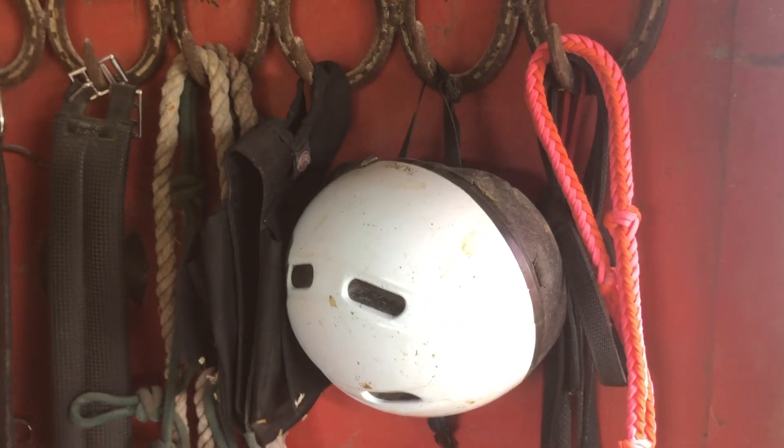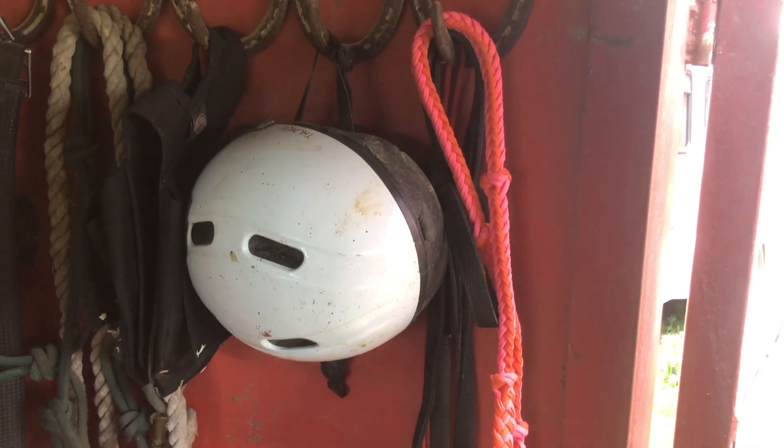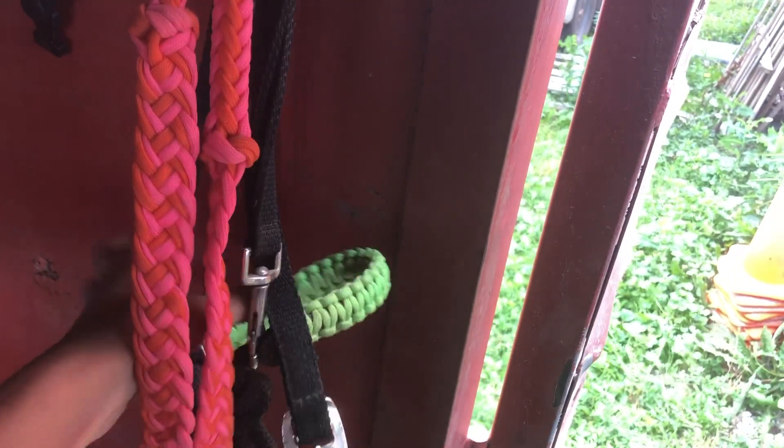You always want to take your helmet wherever you're going, even if you don't think you're going to need it. And then obviously her bridle. I have everything hanging up nicely in my trailer and we're all ready to go in the tack department.